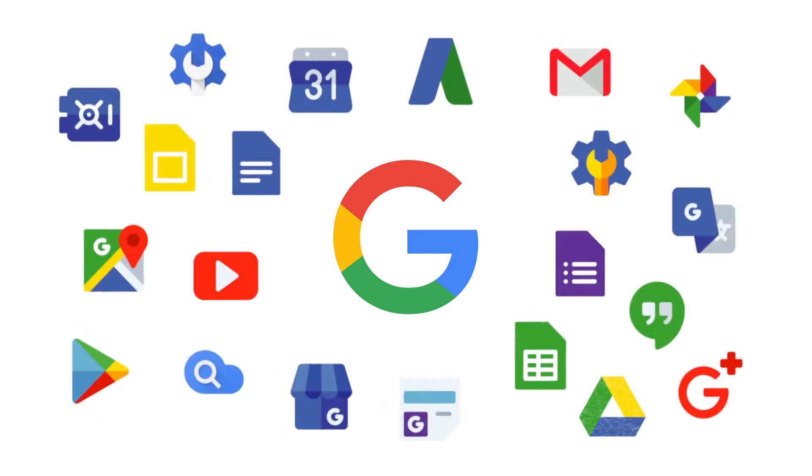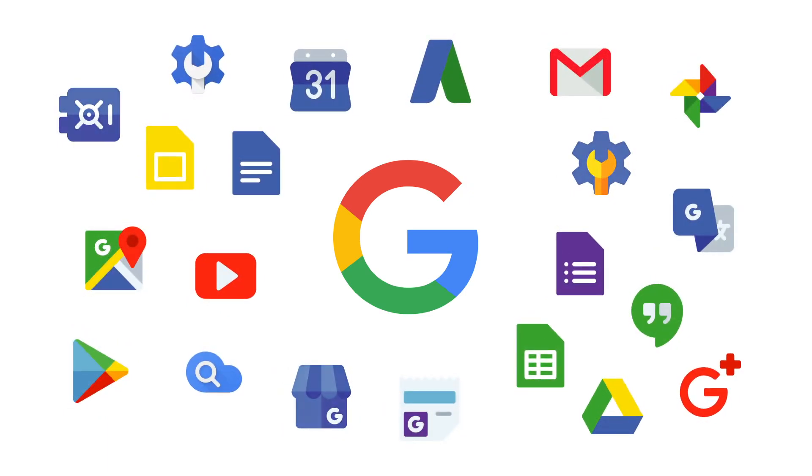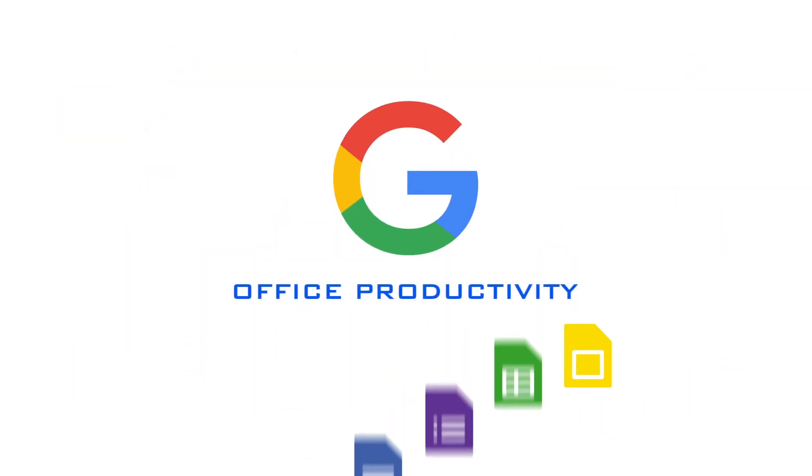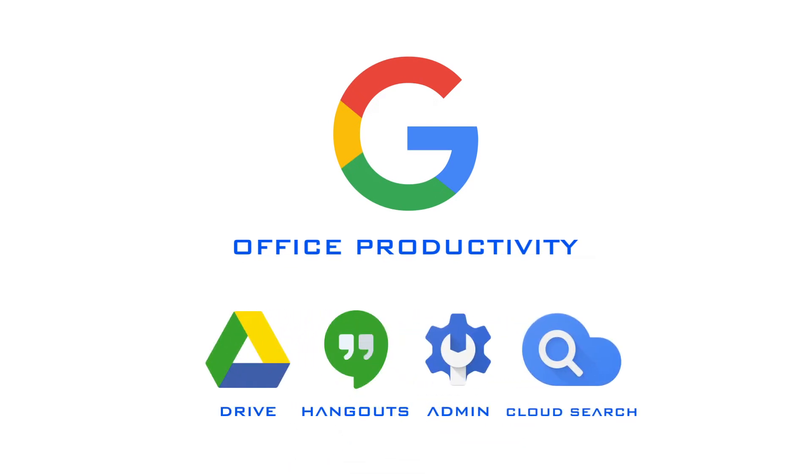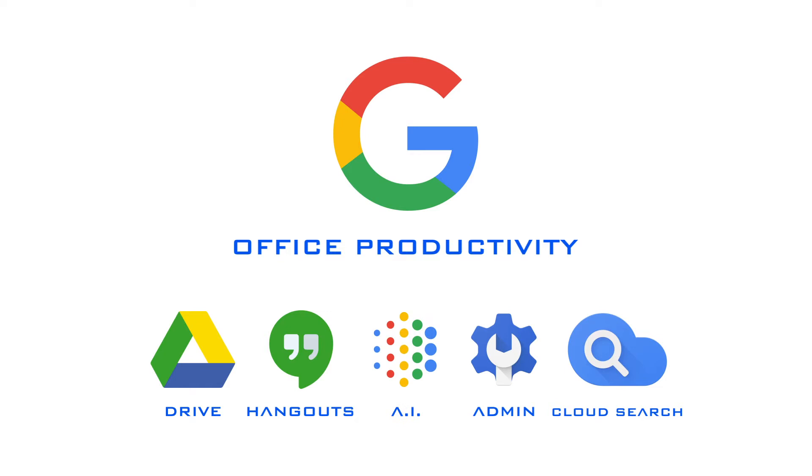G Suite brings the familiar suite of Google consumer tools to your teams. This includes the popular office productivity tools, as well as file storage, enterprise cloud search, permission controls, video conferencing and chat, and AI features to ensure that your teams can work with high security and without inhibition across the globe.